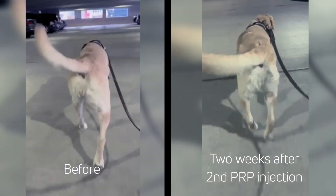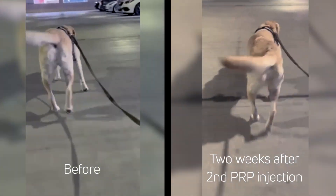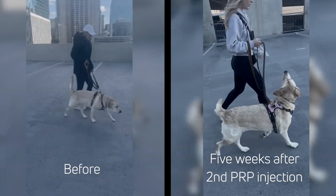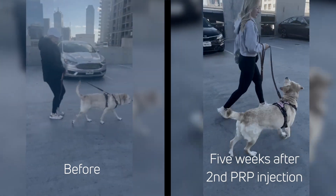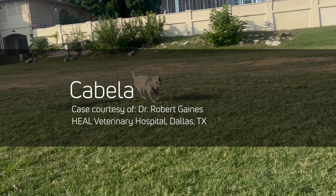At her last exam, she had improved hip extension with no pain and was distributing her weight normally between limbs. The owner reports Cabela is less stiff when walking and is pleased medications are not needed. Cabela will be regularly monitored with the stance analyzer and will return for repeat PRP injections every six to nine months.